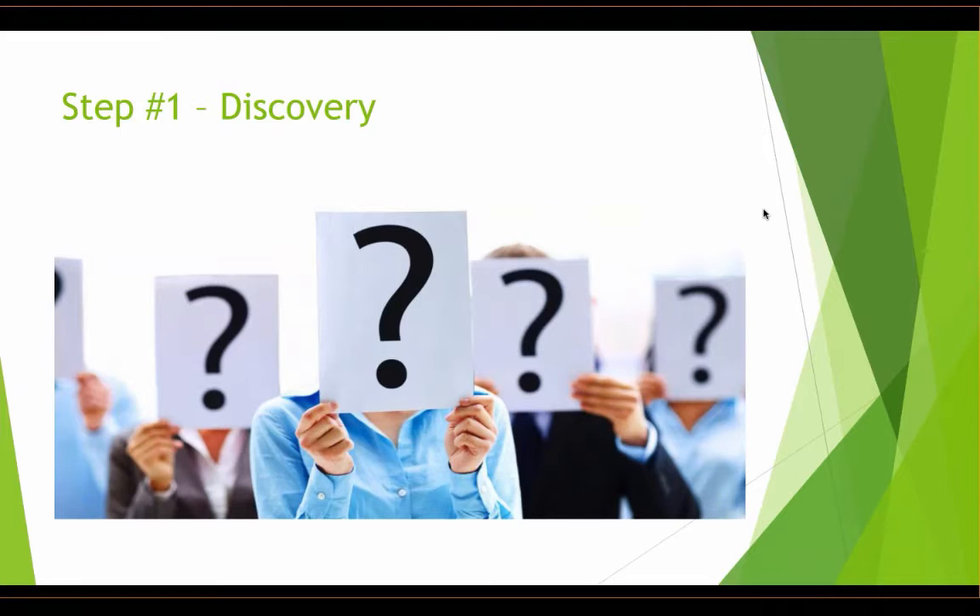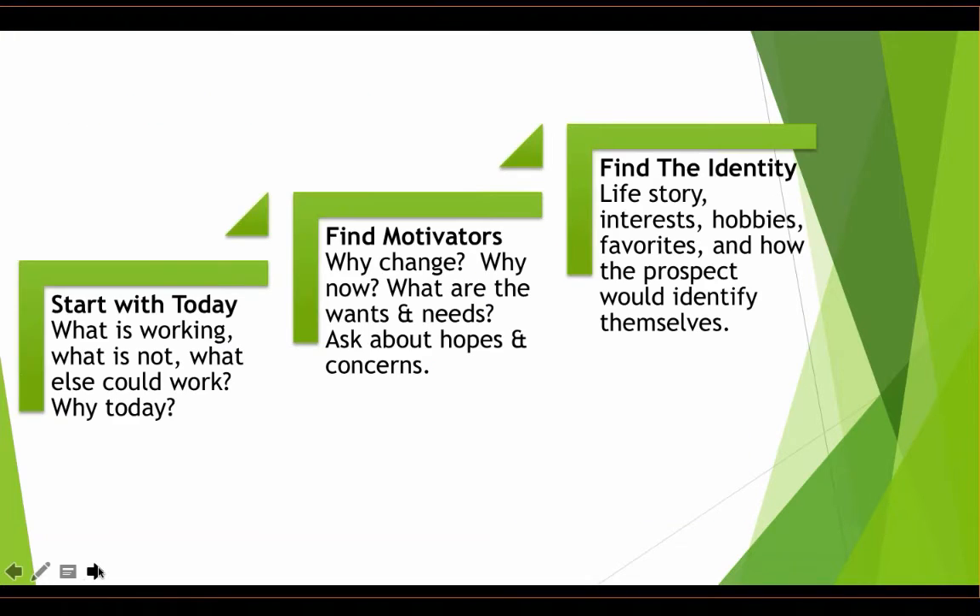Remember the prospect called you — they initiated the engagement. They have questions, needs, wants, hopes, concerns, and a story to tell. Our job is to let them tell it. When the call starts: 'Hey, I'm calling to get some information.' 'Great — are you looking for yourself or someone else?' 'I'm looking for my mom.' 'Terrific — tell me about your mom.' 'She's living on her own, very active, social. She does have macular degeneration and it's hard for her to get around, but she manages okay on her own.'